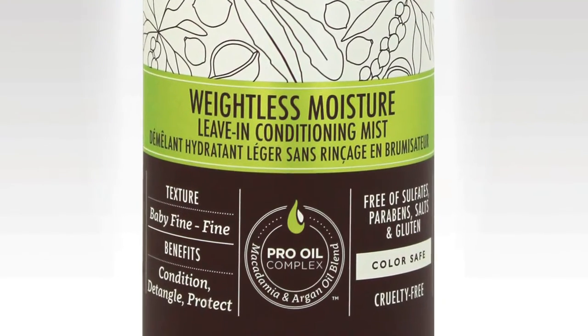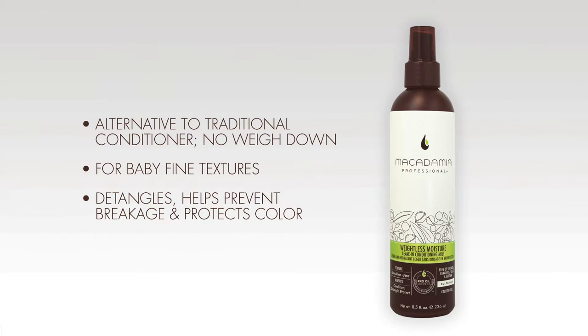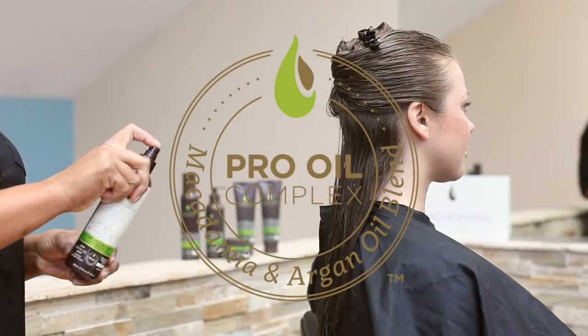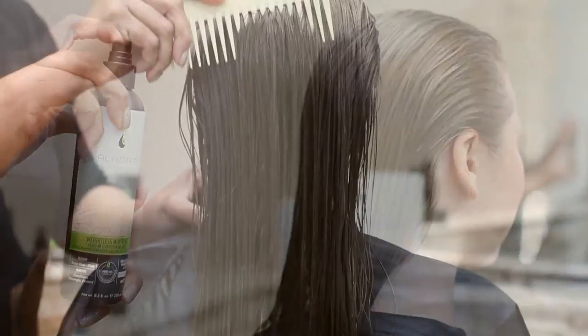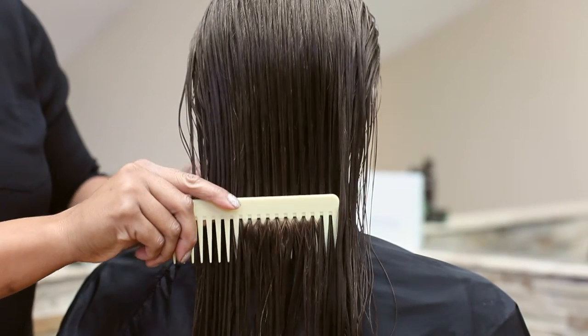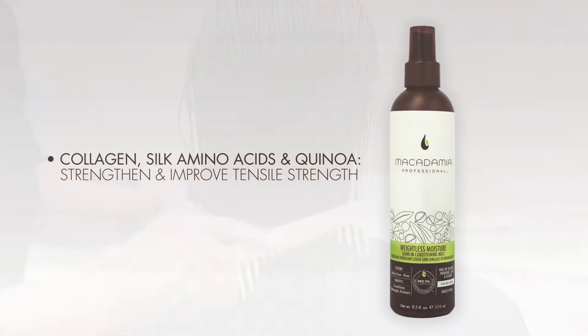The Weightless Moisture Conditioning Mist is a unique product for those baby fine textures that avoid a traditional conditioner due to fear of weigh-down. This mist alternative, infused with the exclusive pro oil complex, is ultra-lightweight and won't weigh down even the most baby fine featherweight textures. It detangles, helps prevent breakage, and protects hair color. Collagen, silk amino acids, and quinoa strengthen and improve tensile strength of even the most delicate textures.